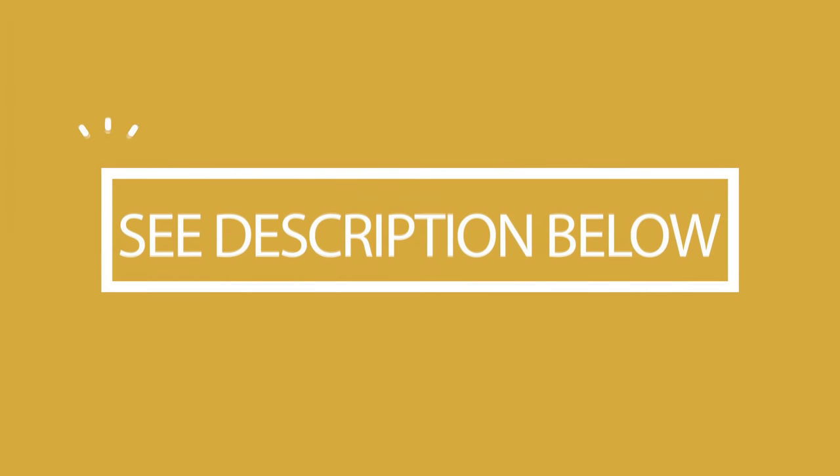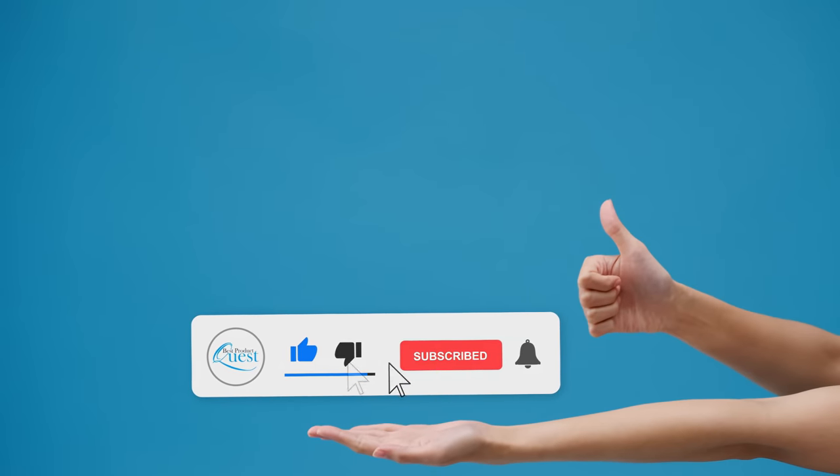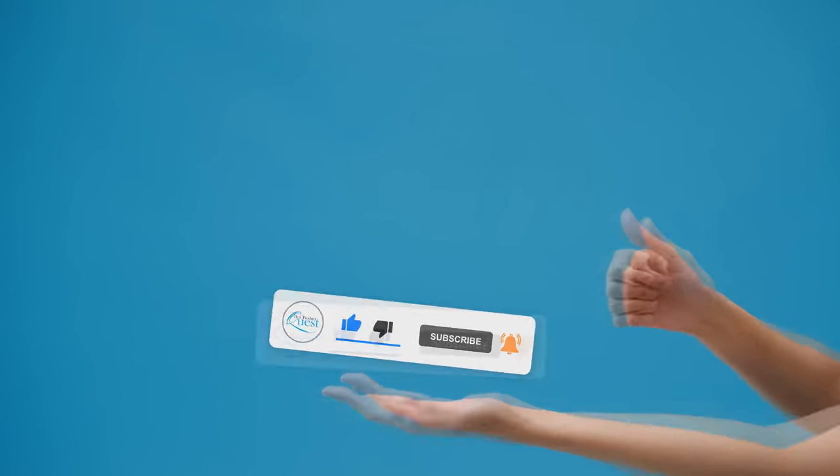Which key lock box best suits your needs? Be sure to take this chance to head over to the description below for the most current info, availability, and latest deals on each of these items. And remember to like, subscribe, and leave a comment to let us know your opinion.